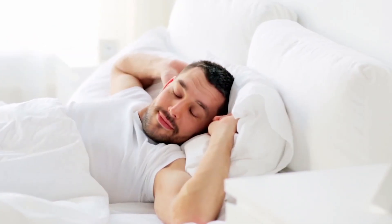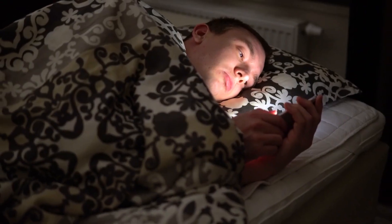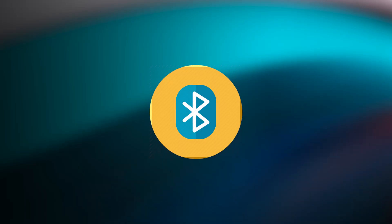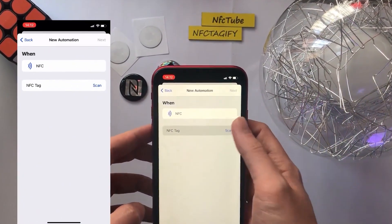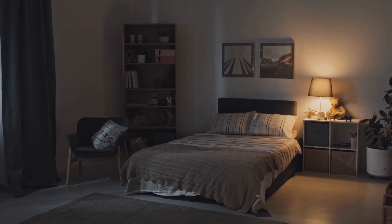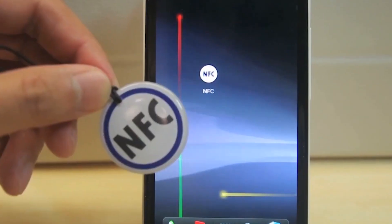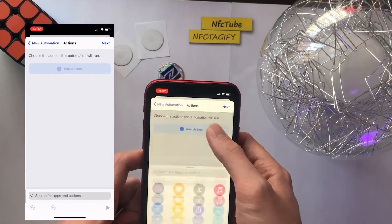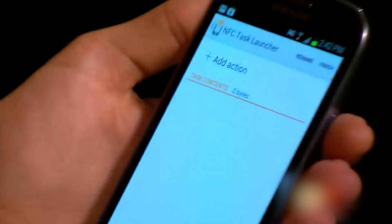Automate Sleep Mode. There are some things people prefer to do just before they sleep — turn off the lights, put the phone in silent mode, turn on the alarm, or switch off Bluetooth and Wi-Fi. Imagine doing all this after a long day. You can program an NFC Tag to do all of this when you tap it with your phone. Place the programmed tag at your bedside, tap it, and everything is done in less than a minute.